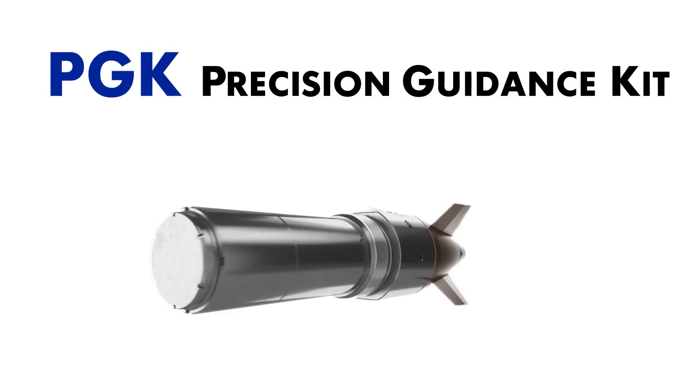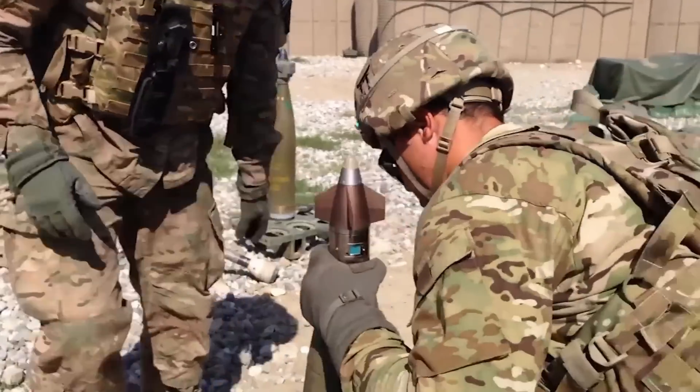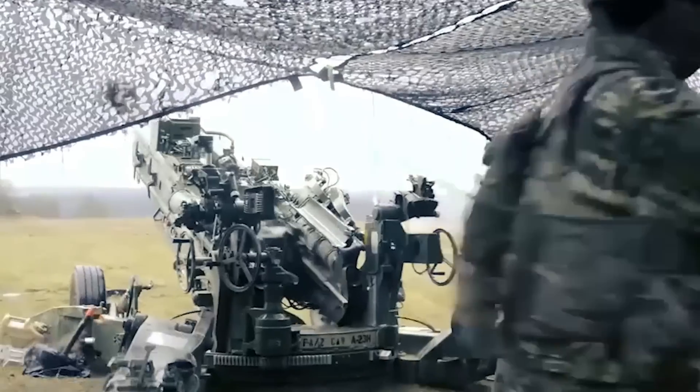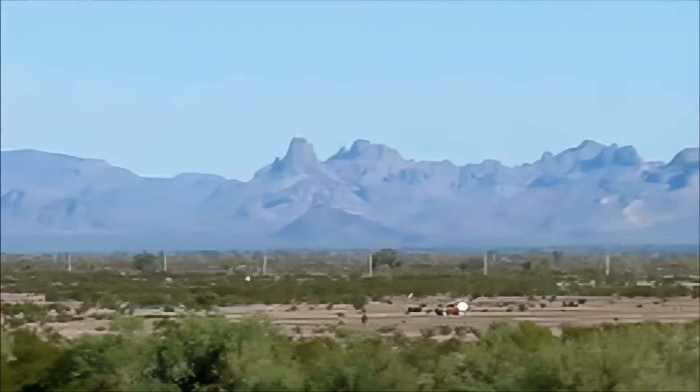With the Precision Guidance Kit, or PGK, artillery units can quickly deliver accurate first-round fire for effects at maximum range to achieve mission success.